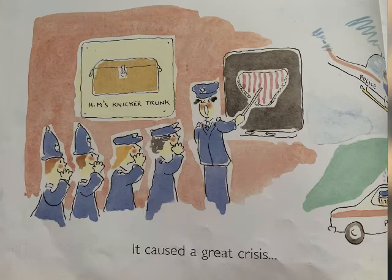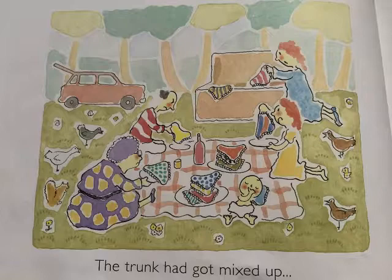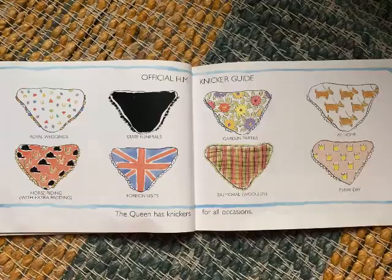One day the trunk went missing. It caused a great crisis and was only just sorted out before it reached the news at ten. The trunk had got mixed up with a picnic camper.